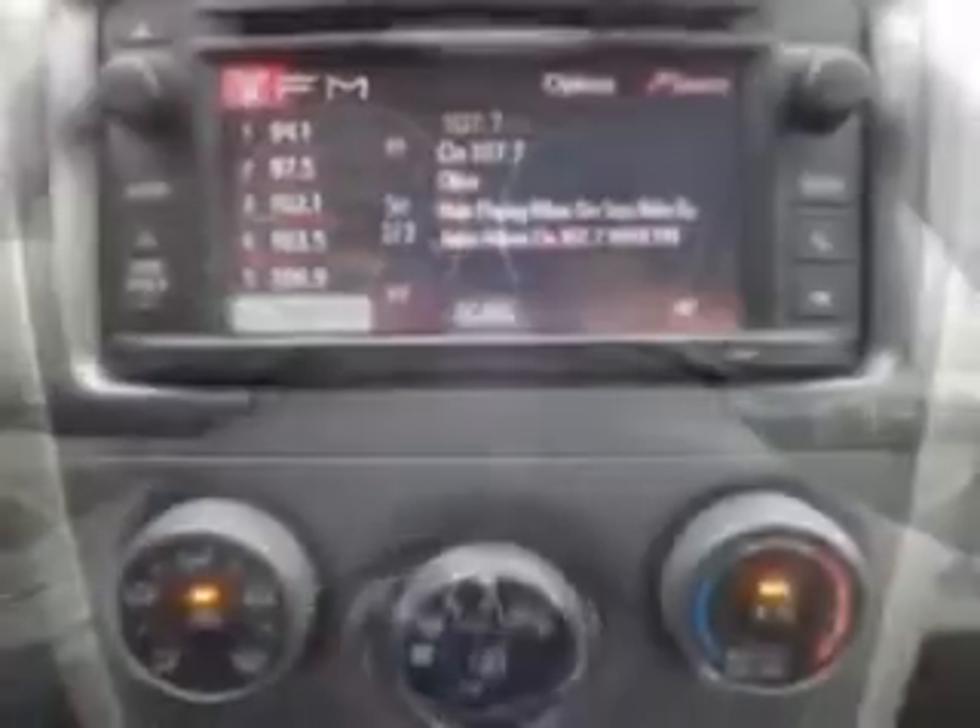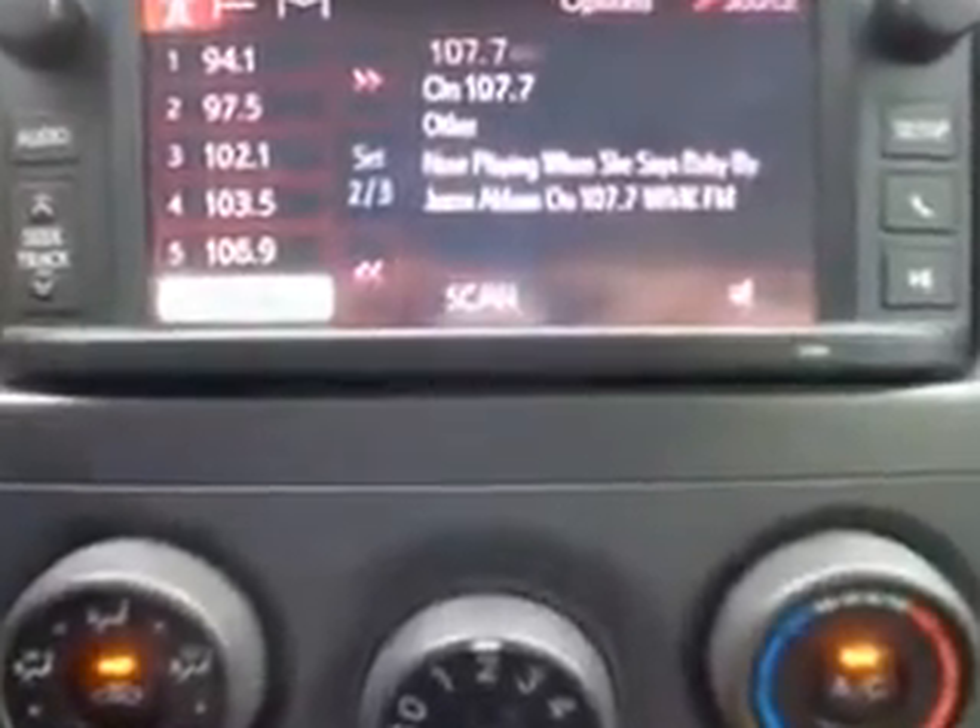Enjoy the drive and have peace of mind in this 2013 Toyota Corolla. See us at Royston Hyundai today.